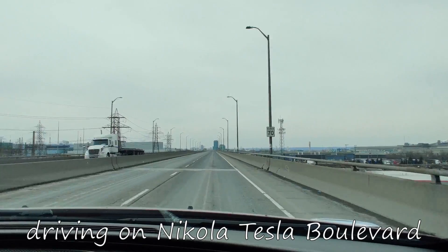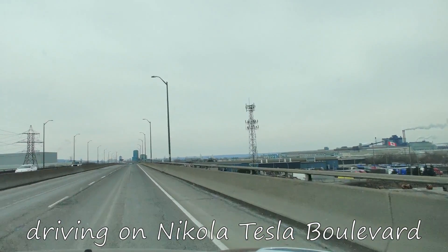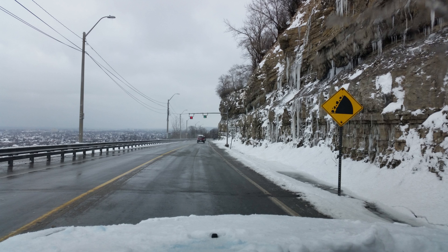I lived in Hamilton for a couple of years and had several colleagues living and working in Mississauga who had never been to Hamilton. That's interesting, since lots of people think that Hamilton is only industry, which is not true at all.